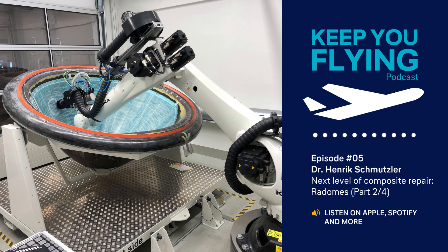With the introduction of the automated scarfing robot system for radome repairs, we try to accomplish two goals at the same time. First, relieving maintenance crews from these stressful overhead grinding tasks. And secondly, heightening efficiency, because the automated process allows for a much higher repair volume in the same amount of time. Now, let's take a look at how we achieve this.